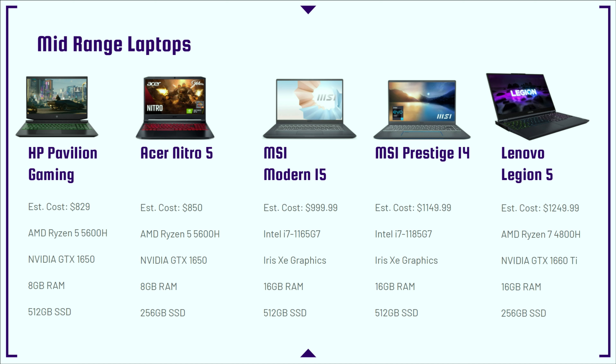The Lenovo Legion 5 is one of the best mid-range budget laptops for 4K video editing. It has a Ryzen 7 4800H processor with 8 cores, 16 threads, a solid clock speed for 4K editing, and a dedicated NVIDIA GTX 1660 Ti GPU. Newer models will be coming out and I'll link them in the description below to keep this video up to date, so you never have to worry about whether you're getting the latest and greatest.